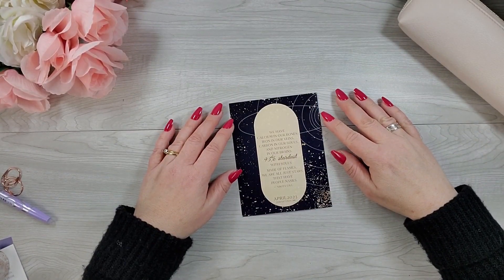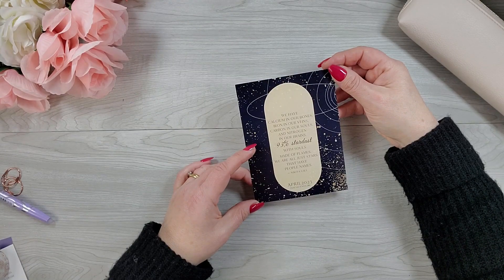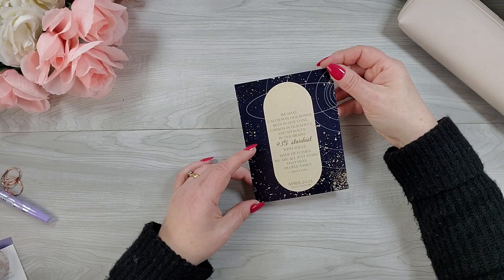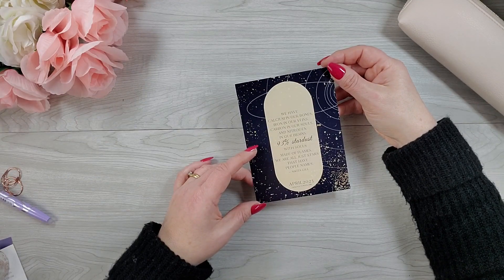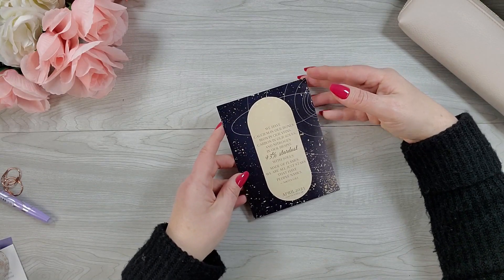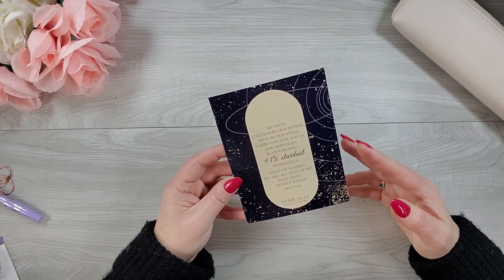So first up, we have the tour card and I love the quote on this one. It says: 'We have calcium in our bones, iron in our veins, carbon in our souls, and nitrogen in our brains. 93% stardust with souls made of flames. We are all just stars that have people names.' — Nikita Gill. I never heard that before, but I love it. The tour card usually matches the theme of the box, and this is absolutely going to go in my planner. I always consider this an additional item because it always matches and I always put it in my planner.